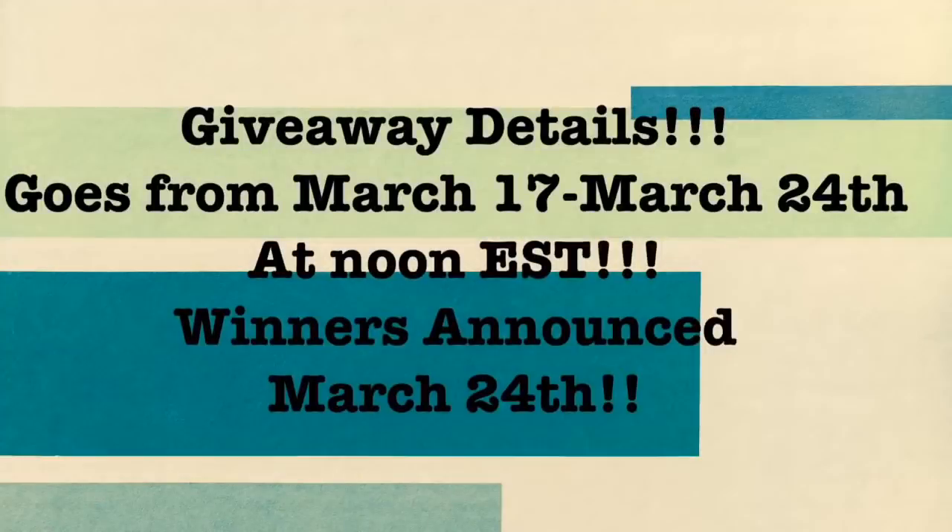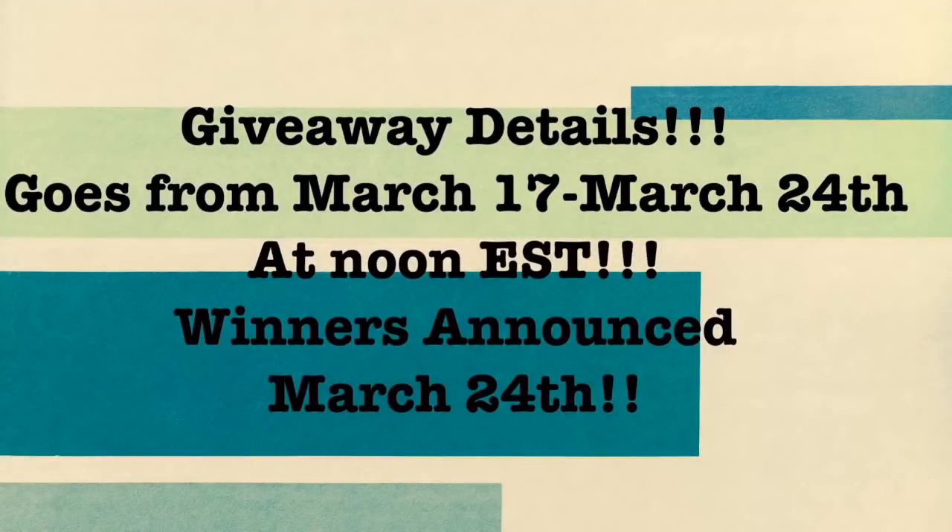Now it's time for the giveaway details! I am so grateful and thankful — my heart is so full. To each and every subscriber and viewer: without you guys I have no channel. For the 10,000 subscriber giveaway I'm choosing four winners — two from my CVS haul video from March 17th and two from my Walgreens haul video from March 17th, giving you two chances to win.